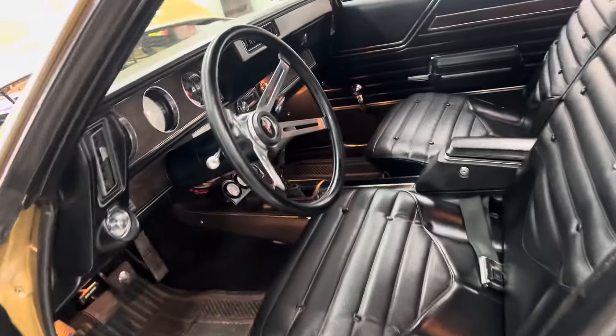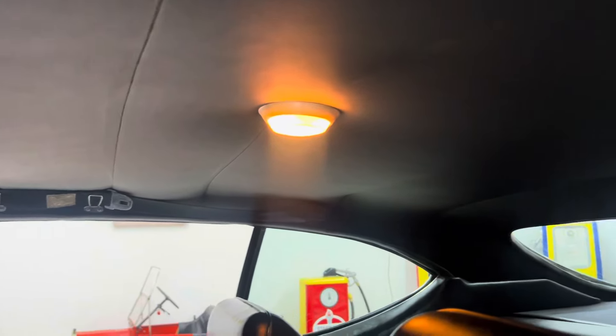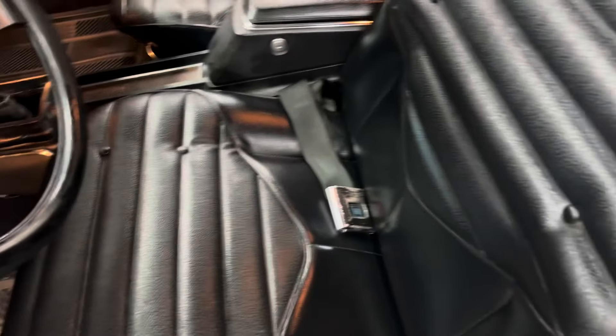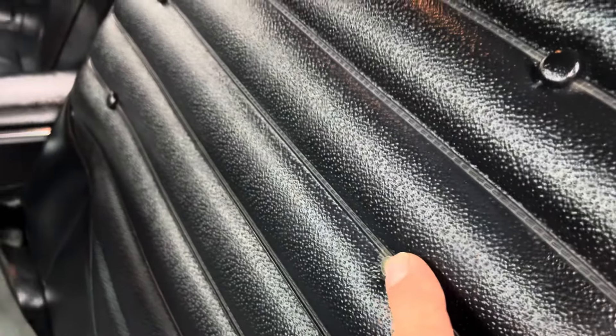The interior is super nice. Sun visors, dome light works, package tray, nice sail panels. Seat belts are all intact. The interior in this car is very, very nice — seats are super nice, very comfortable. Just missing one little button cover there.